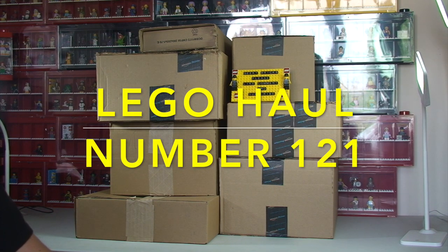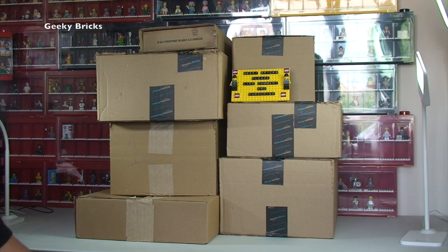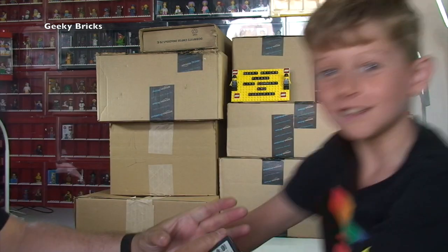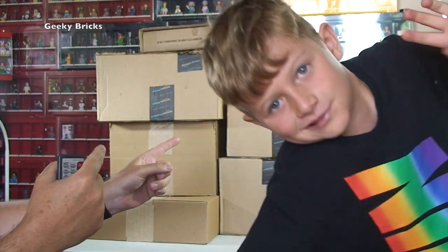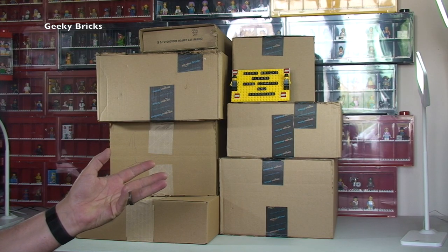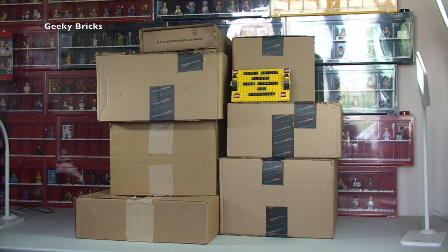Hello YouTubers and welcome to Geeky Bricks — it's time for another Lego haul video! I've got Ethan here to help me get this lot unboxed. Some of these boxes are open because on my other channel we do unboxing videos there too, and sometimes those boxes contain Lego along with other things. The items haven't been taken out yet though, so without further ado, let's go through these one by one and share what Lego we've been buying.